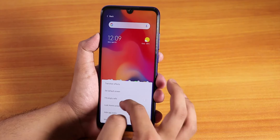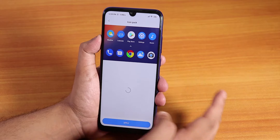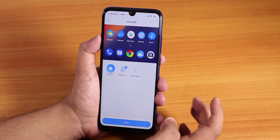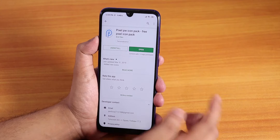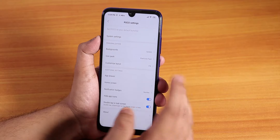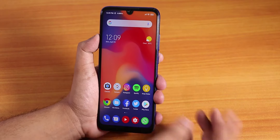Let me show you the icon pack — I'm using a stock Android-like icon pack, which is the Pixel Pi icon pack. I downloaded it from the Play Store. I'm using it on the Poco Launcher, which also has double tap to sleep so you can double tap anywhere on the home screen to put the phone to sleep.